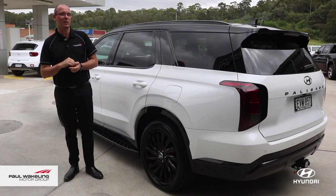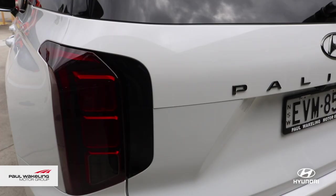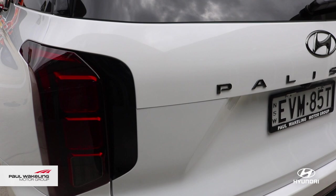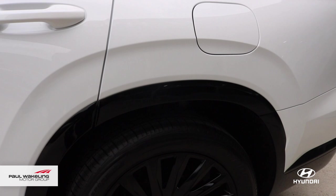Looks like one of those luxury brands you may know. So from the back, we've deleted all the badging apart from the Palisade branded badge. It's done in black shadow chrome. All the wheel arches and bottoms of the flares have been blacked out or carbon fibred.